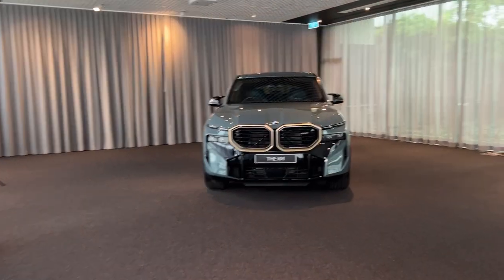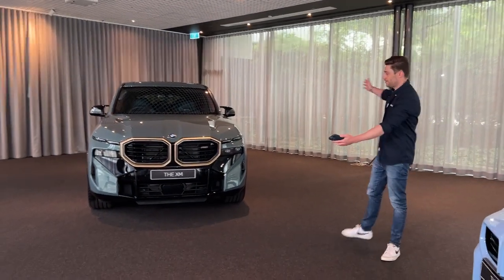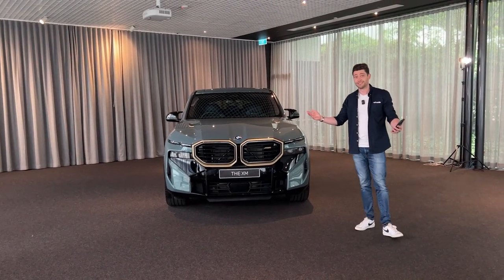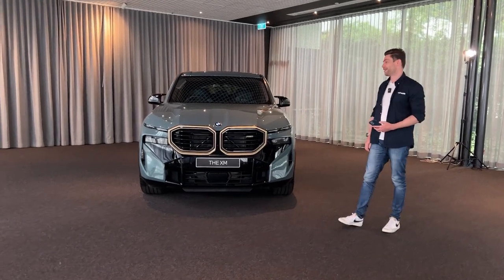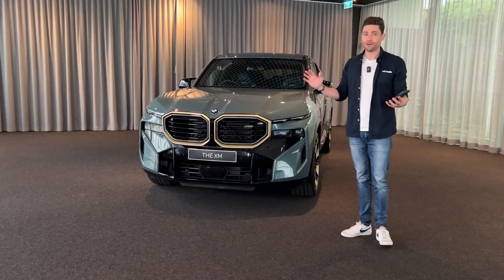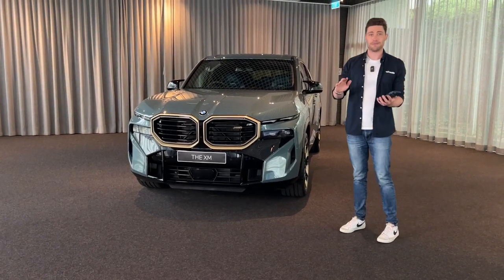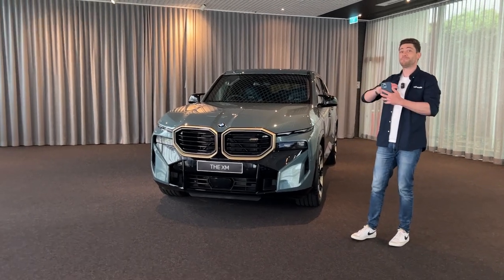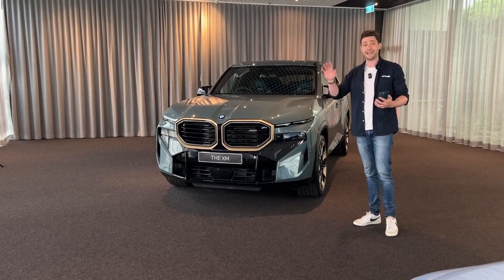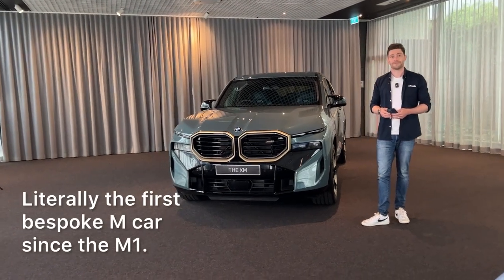To make sure I'm not just a bodiless voice, I've roped in Mr. Alex Inwood. Is this the most controversial BMW of the last 12 months? Every new BMW they reveal seems to be the most controversial BMW. But this one in particular — remember the concept? Man, controversial. And it's a big deal because it's not just another BMW SUV. This is the first bespoke M car in 40-odd years — the first bespoke M car since the M1.